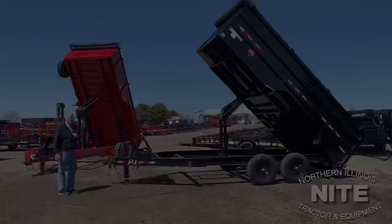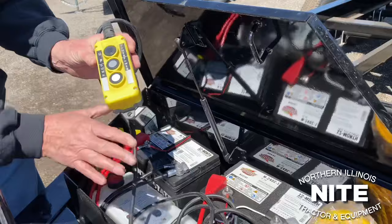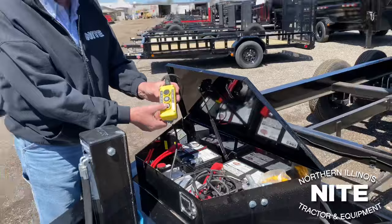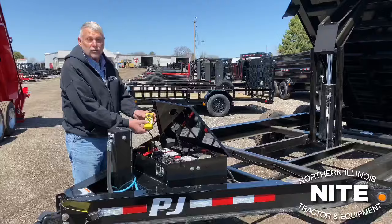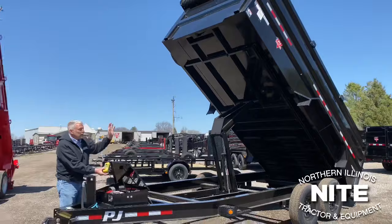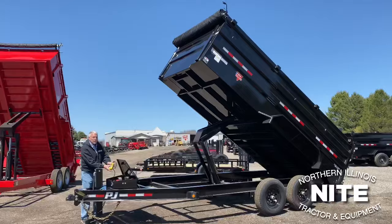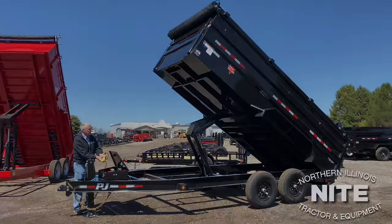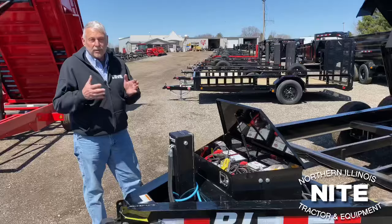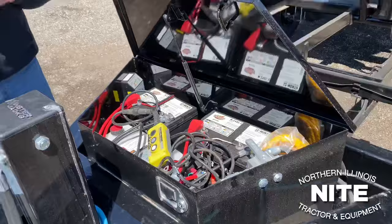Let's start with the control system. Remember on the standard trailer it was power up and power down. What we've done now is add some different valving and a three-button control, adding the gravity down feature. This helps you save your battery — a lot of times you've just finished dumping and all you want to do is get the bed back down. You push the third button and the bed will simply float down. It may take a little longer, but you're not using the battery, so you'll save battery life. You still have your standard power up and power down. Also on this unit, to give you more lifting cycles between charges, we've added a second battery. So we put two optional things on this trailer — a second battery and gravity down — to help you lift more times between charging.